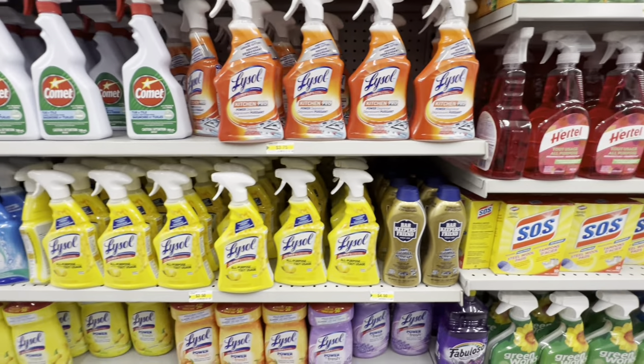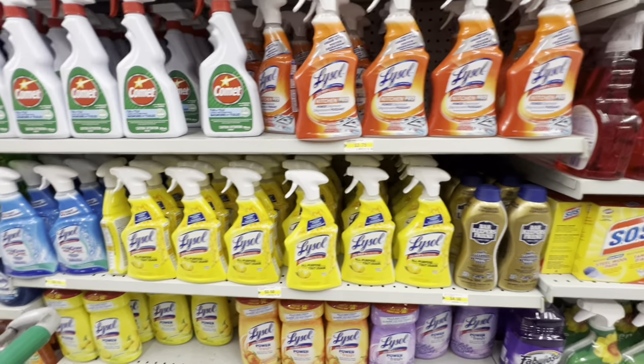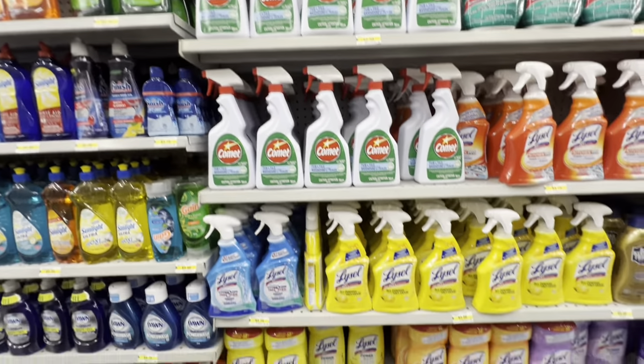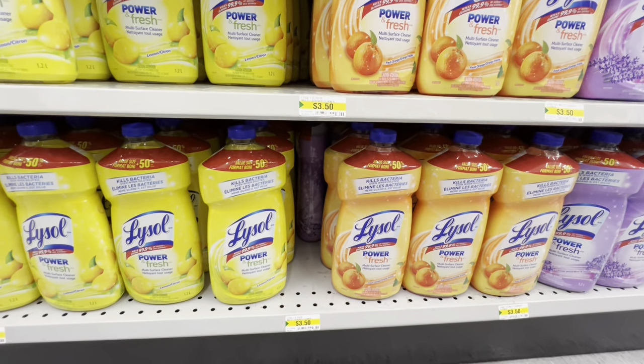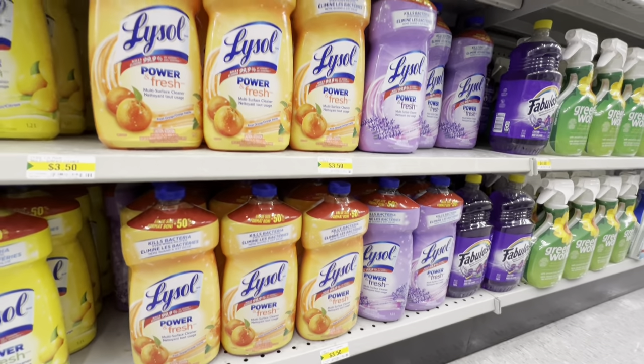Also Lysol Kitchen Pro in all-purpose and Scrub Free options, plus Lysol refills to go with your spray bottle for $3.50.